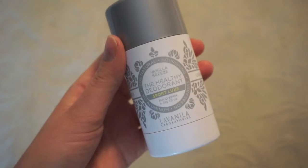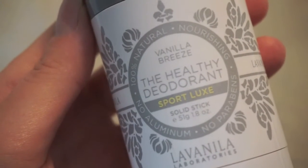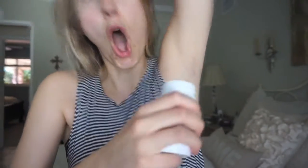This next product is a deodorant — it is the Healthy Deodorant by La Vanilla Laboratories. I've tried many of the different scents and this time I got the Sports Luxe one. It's not tested on animals, it's a hundred percent natural, there's no parabens, no aluminum. It's very nourishing, it smells great, and it works — what else would you want in a deodorant?